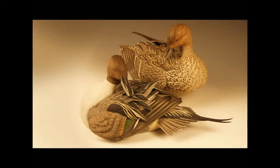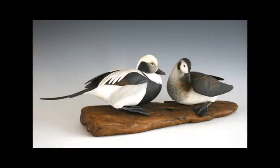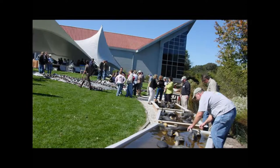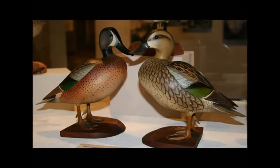Welcome to the Ward Museum of Wildfell Art, Salisbury University. Here we strive to lead the way for advancing the understanding of wildfell art and the interrelationships of art, nature, and culture. Through educational programs, exhibits, and events, the Ward Museum builds upon the legacy of Lemuel and Stephen Ward to bring young and old to a greater understanding of the human relationship to the natural world.